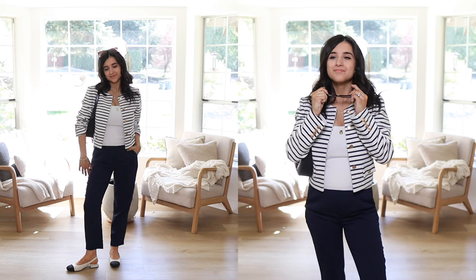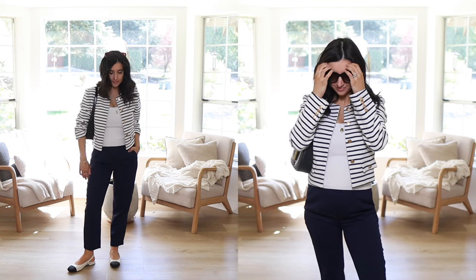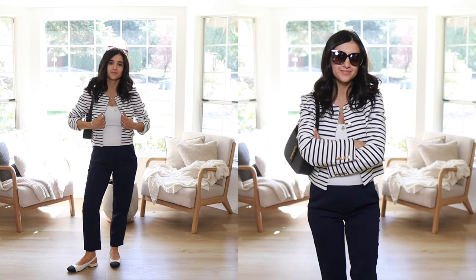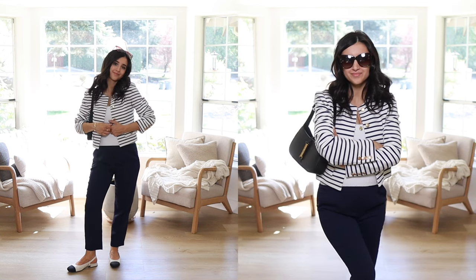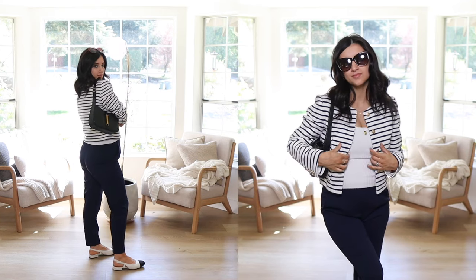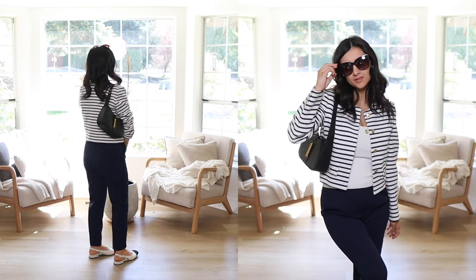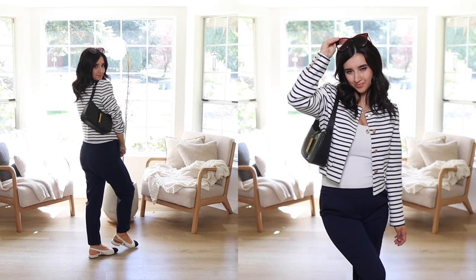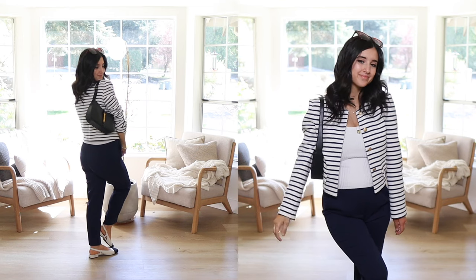The next way I'm styling this base is something a little more dressy and polished — with a striped jacket from Goelia. It's in a white and navy color combo, so it goes perfectly with these navy trousers. The shoulders are padded, creating great structure, and I roll up the sleeves. I paired it with two-tone slingback flats — it's a very chic, minimal, structured outfit perfect for the office or outside of work.